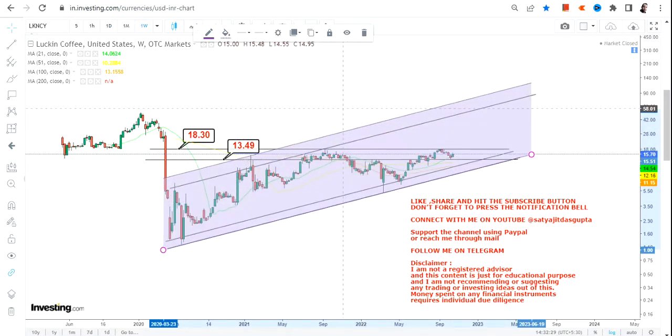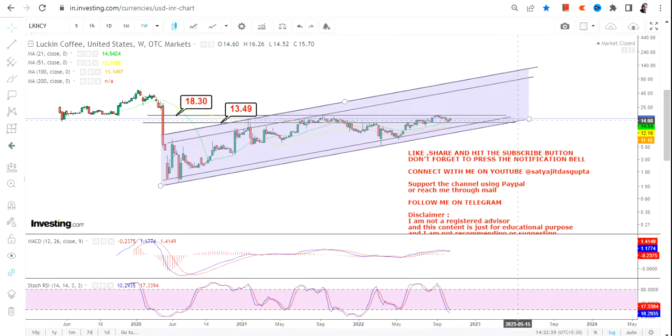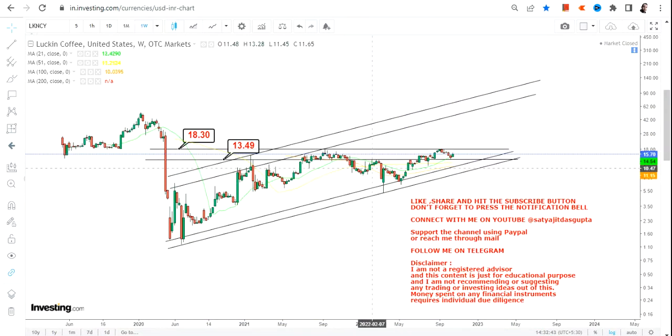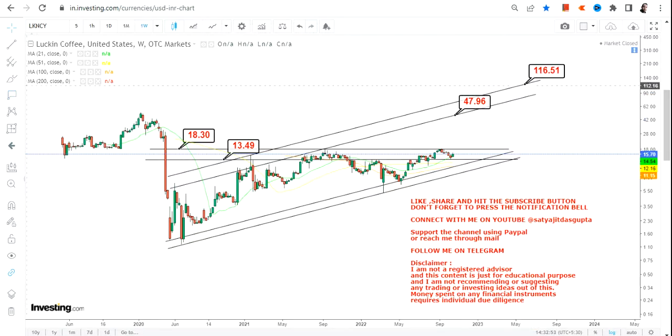On a swing or long-term basis, once the stock moves beyond 18.3, the sharp swing we are going to look at will be in the range of 47 to 116. The stock has now started its upward journey, and if it sustains above 18.3, that is the big range to watch in the upcoming months and years for LKNCY stock.